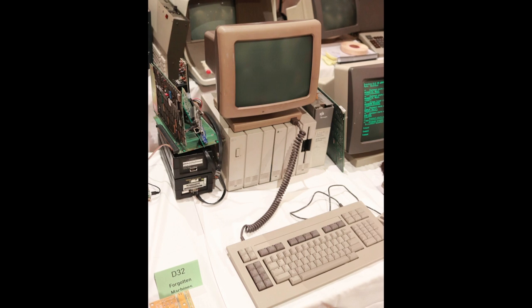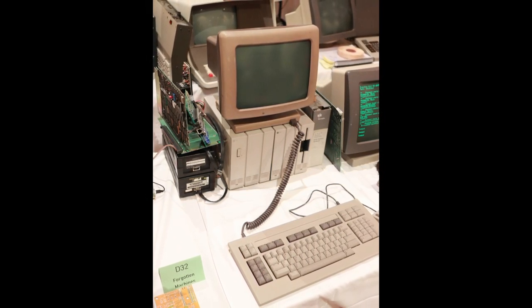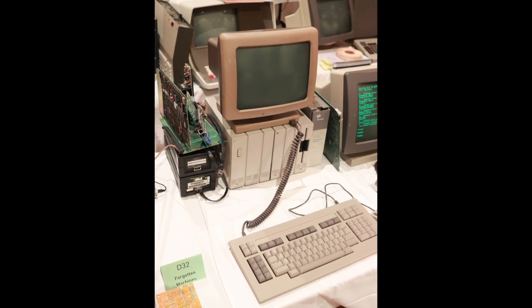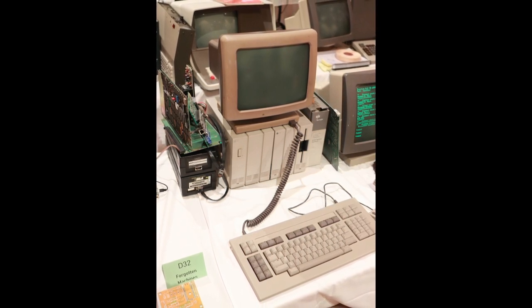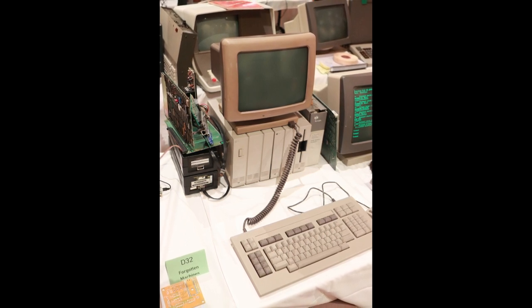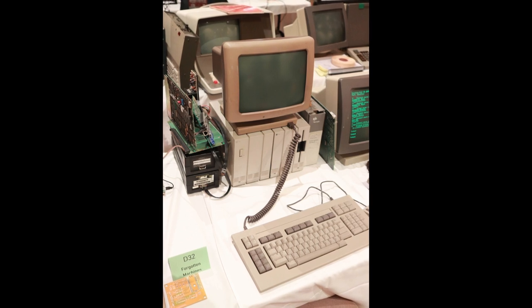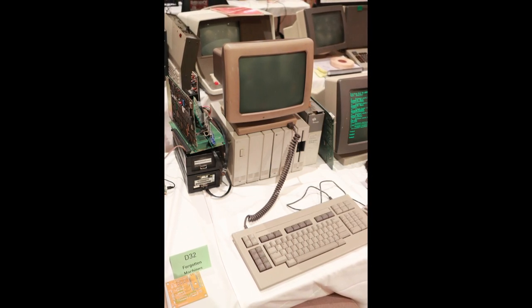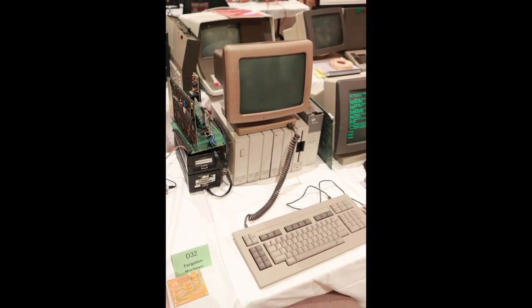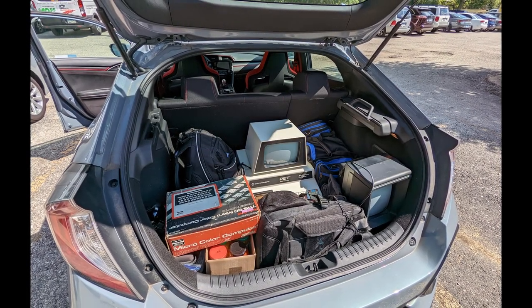The next system that caught my eye was a Burroughs machine. The reason it caught my eye was because one of my first jobs growing up was at a state agency back in South Carolina, where we had a Unisys-branded system like this. It ran CTOSS, and we had a bunch of PCs with special cards in them to bridge the gap so the PCs could still act like old CTOSS terminals. Kind of neat to see.